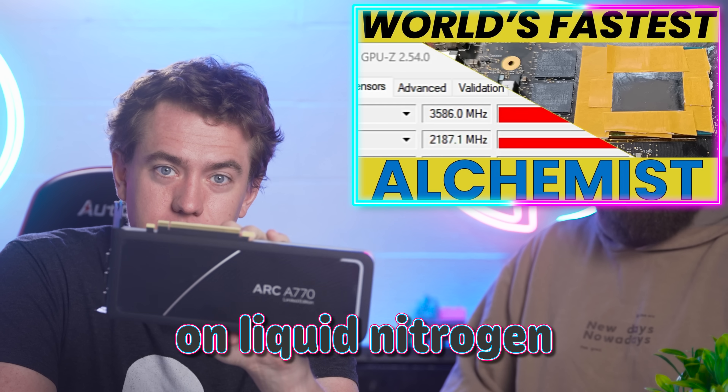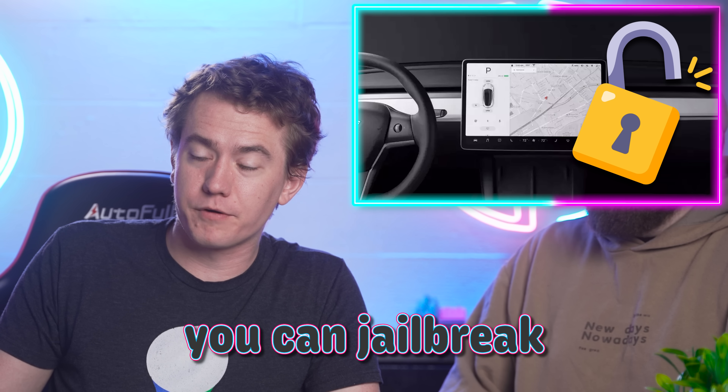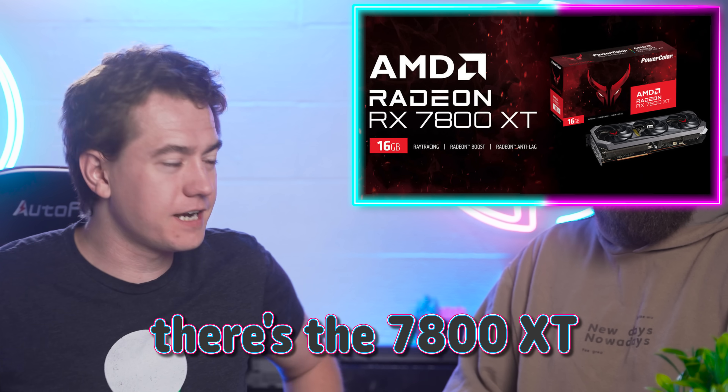Somebody put an ARC A770 on liquid nitrogen and got some extreme results. It looks like you can jailbreak a Tesla now. And hey, there's the 7800 XT — it's a real boy. Let's get into the hot news, everybody.